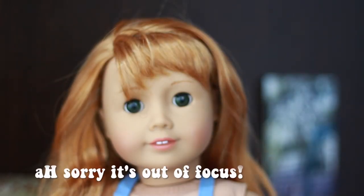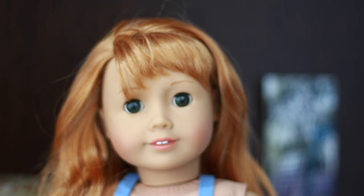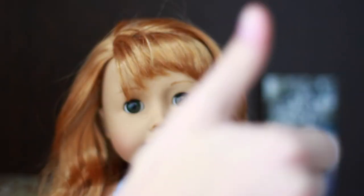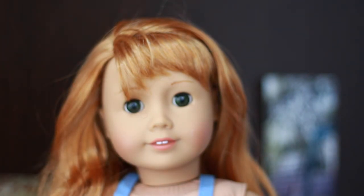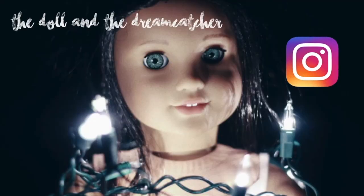Those are pretty much all my favorites for summer so far. I hope you guys enjoyed watching this video and seeing my favorites. If you did, be sure to leave a thumbs up. If you're new to my channel, please subscribe — it means a lot, and you get notified every time I upload. Thank you guys so much for watching. Bye!